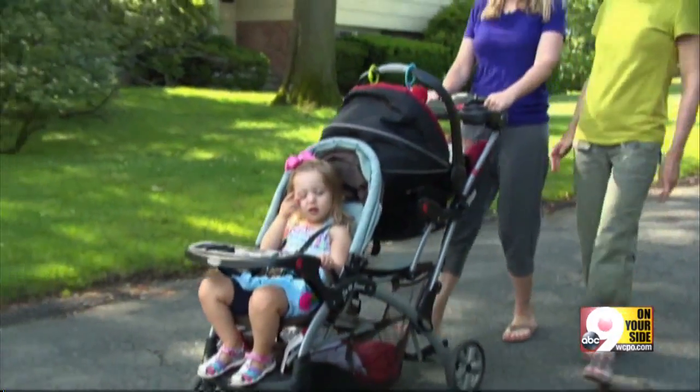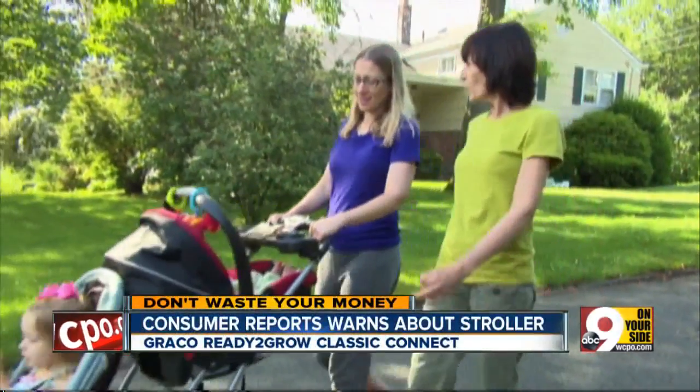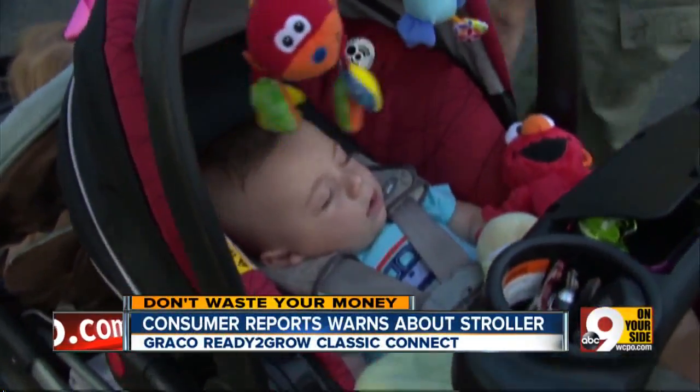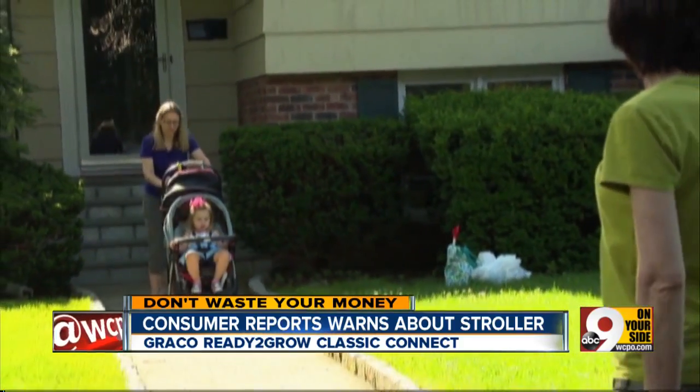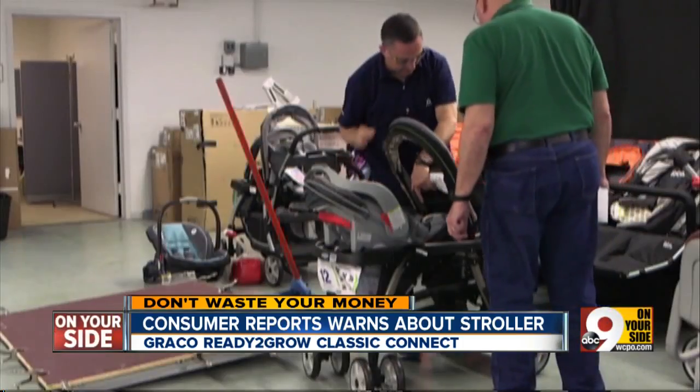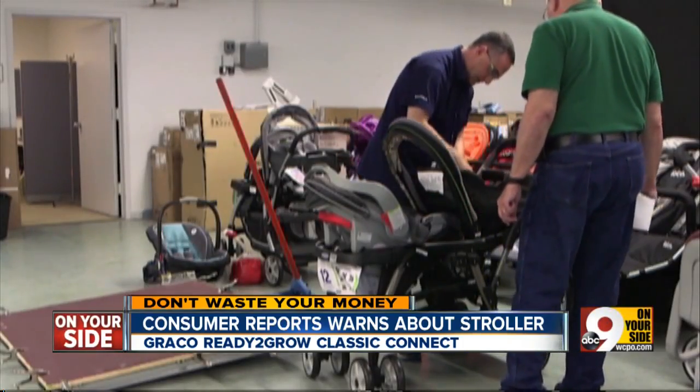Double strollers are a great option for parents with two kids, especially models that hold children of different sizes and ages. Stacey, a mom of two, says her double stroller comes in real handy. It's a way to get them both in one spot, locked in together, safe. But our partners at Consumer Reports magazine say one double stroller